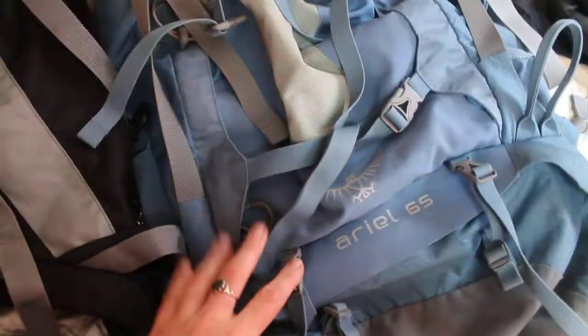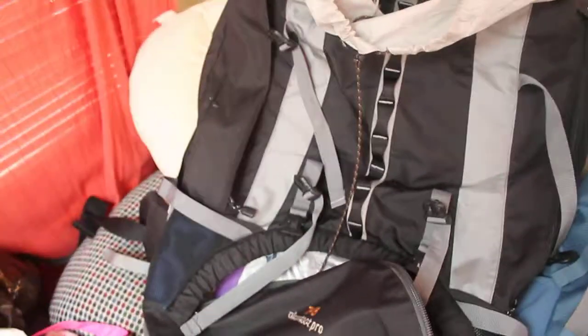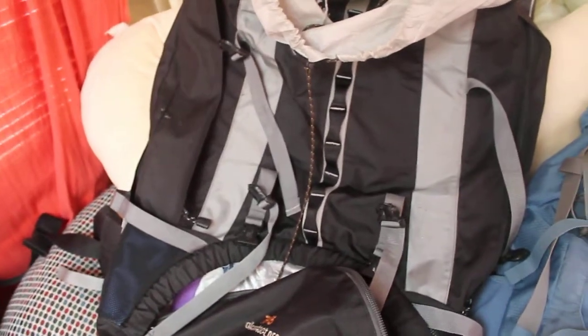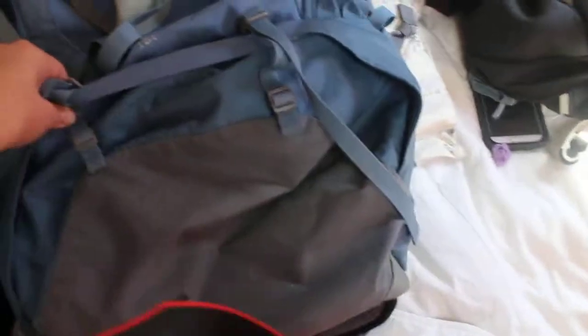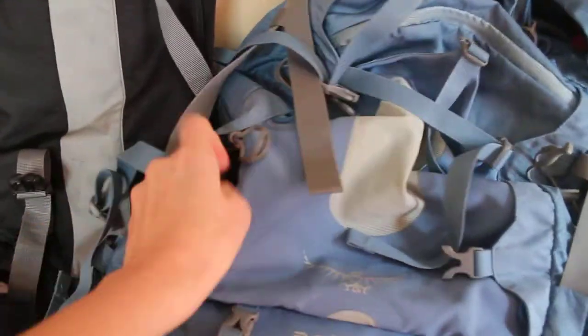The exciting thing about this is it's front loading. That may not seem like a big deal, but my giant backpack — it's huge, but the only way to get into it is this little hole in the bottom and through the top. Anything in the middle, you cannot get to. Whereas here, I still have bottom access and top access, but I got middle access too!